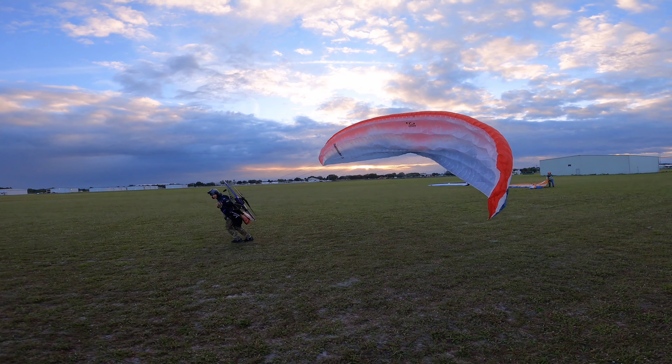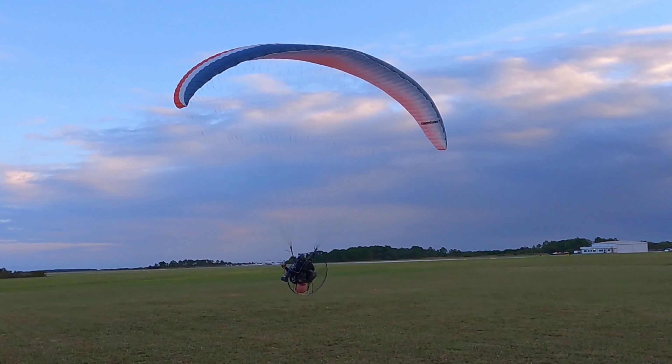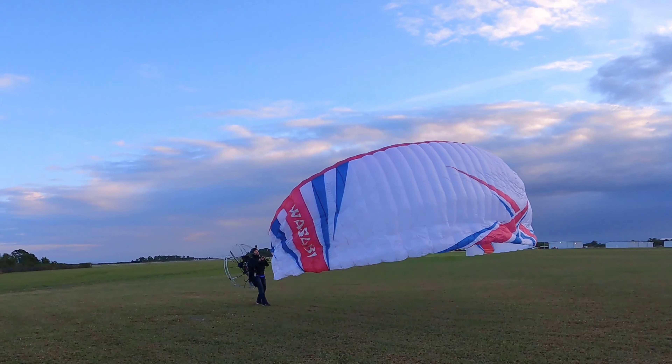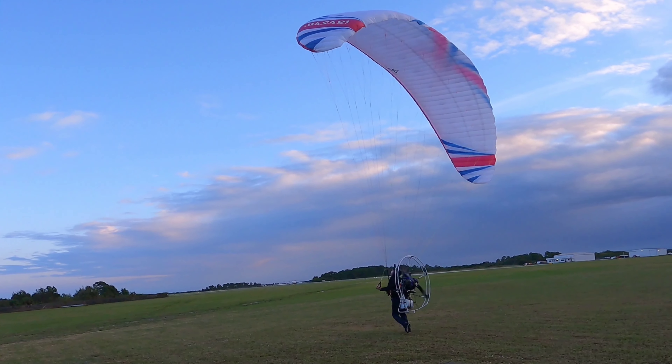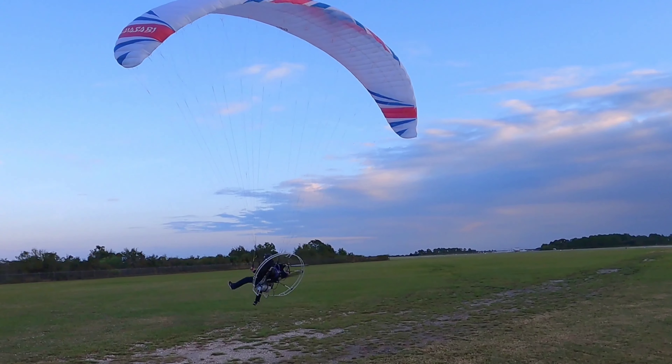Brian went for an inflation. No problem, took right off, of course. Scotty went for a reverse on the Wasabi, and his motor died again.